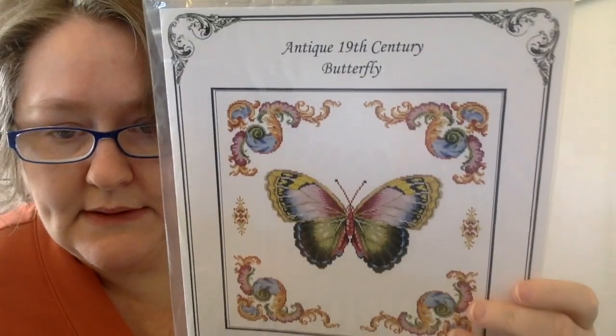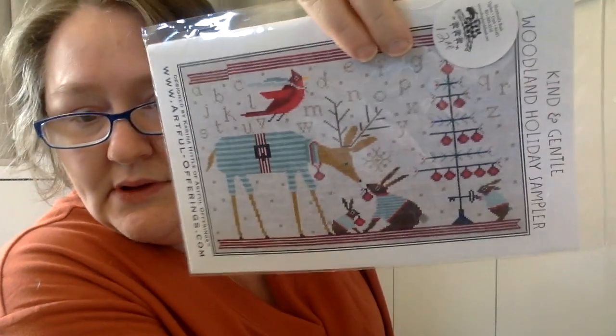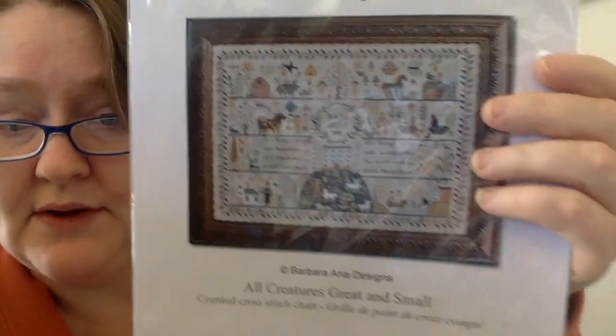Next is Antique Needlework Designs — I have an antique 19th century butterfly. I think it's so, so pretty. Next is Artful Offerings — kind and gentle Woodland Holiday Sampler, which my friend Robin gave me. This is an example of something where I'd only have one chart by a designer but they get their own folder — which makes me think I should just put them all under A alphabetically. Barbara Anna — All Creatures Great and Small. I love the big, huge, giant projects.